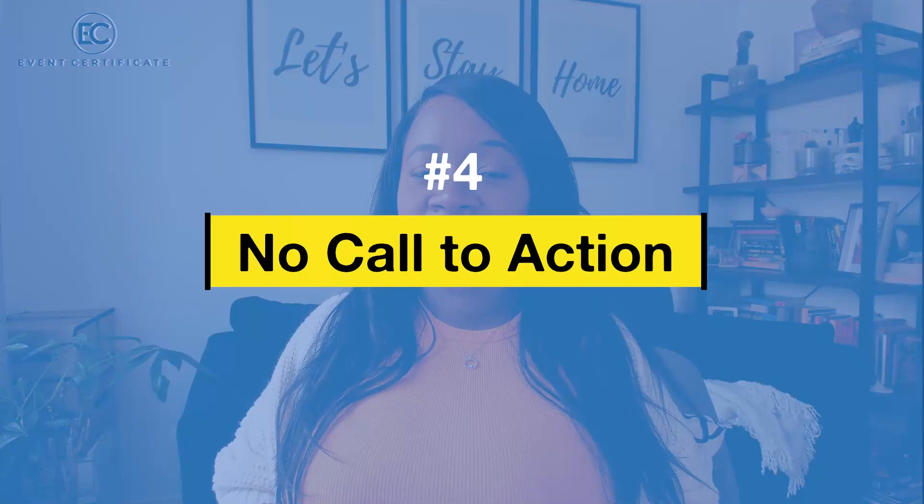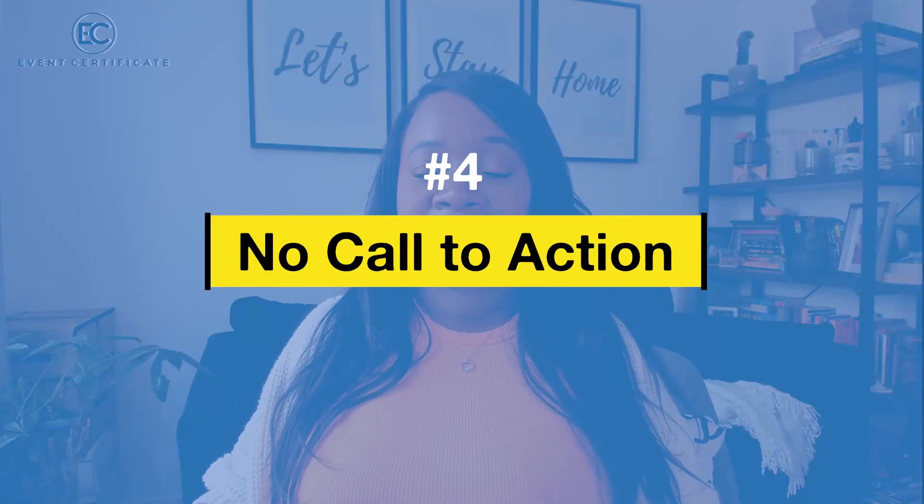Mistake number four is not giving people a call to action. They're on your website because they think you might be someone they could work with — they're browsing around and looking at options. You need to ensure that when they're at the point where they have a question or want to make a decision, it's clear how they can do that. Should they click a button to schedule a call with you? Is there a phone number? Is there an email address? What action do you want them to take — download something, click over to another page? That needs to be clear.